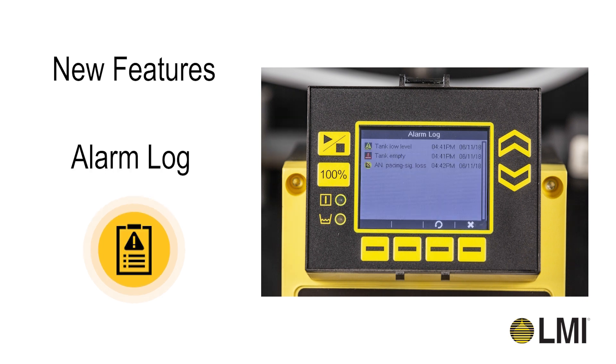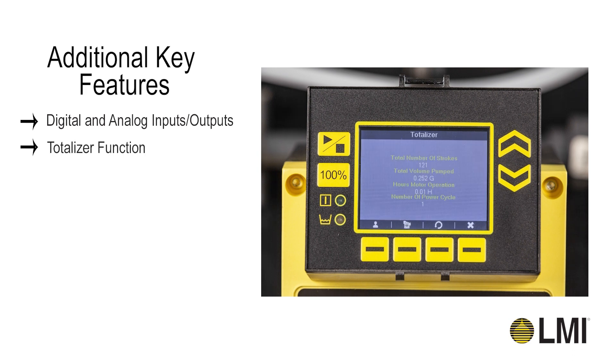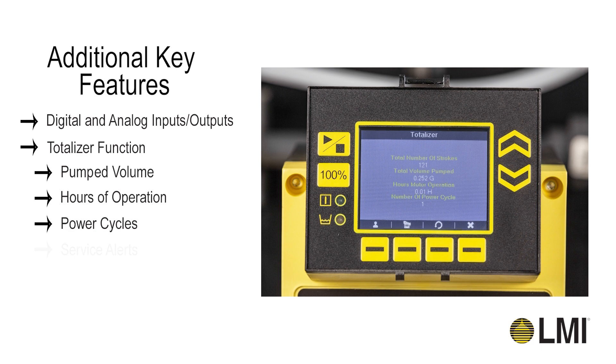The alarm log allows you to see the date and time of any alarms and alerts. Other features include digital and analog inputs and outputs, totalizer function which keeps track of strokes, pump volume, hours of operation, power cycles, and service alerts.